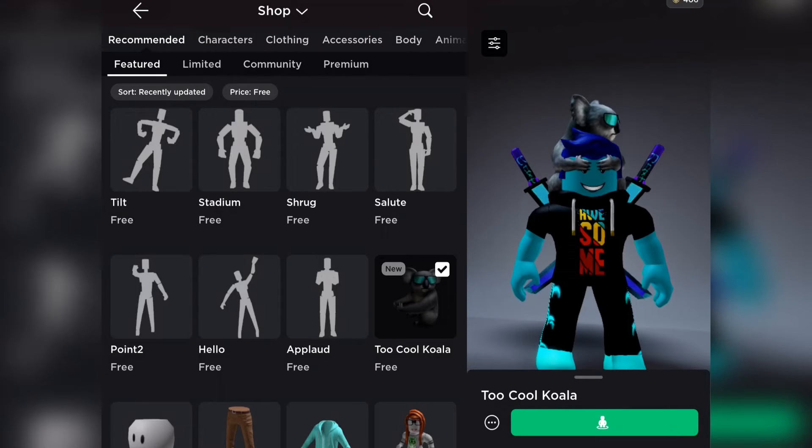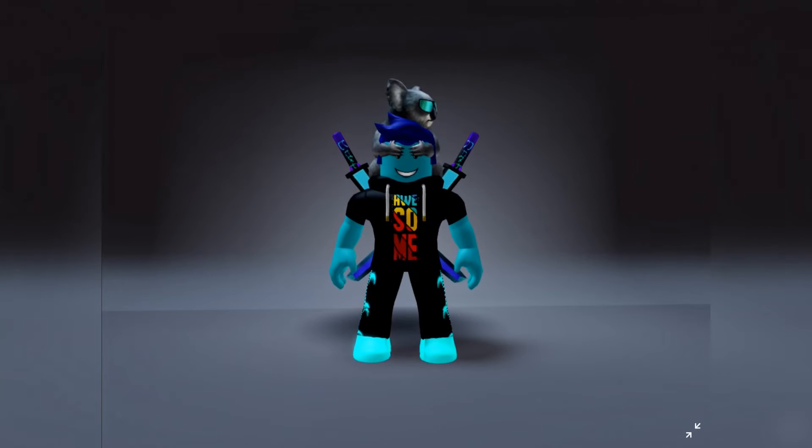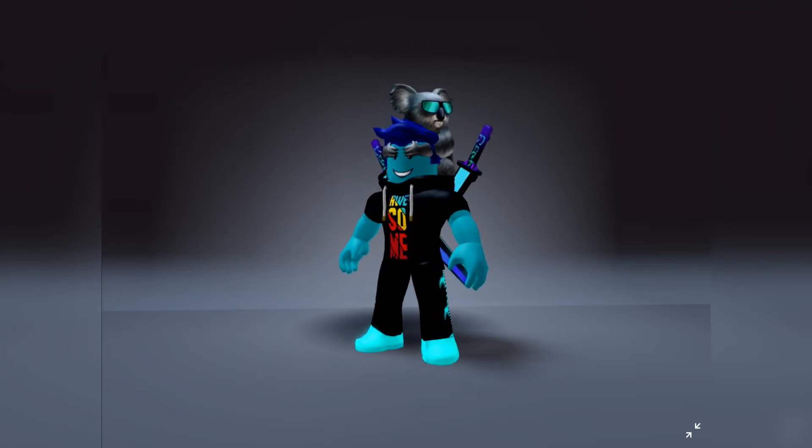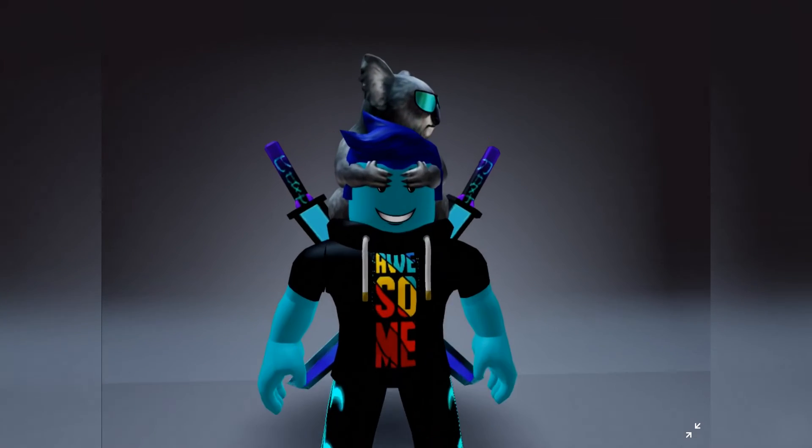Here's what it looks like. It looks very funny — a koala is covering my avatar's eyes while it wears some nice shades itself. I'm going to give this a 10 out of 10 because I really love koalas.